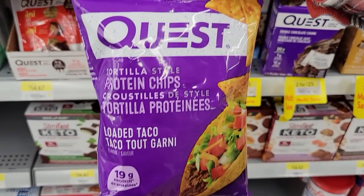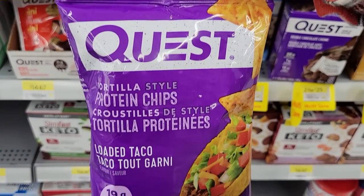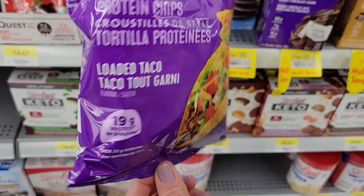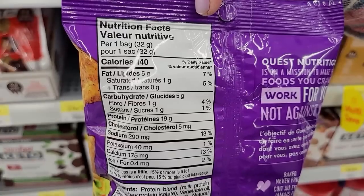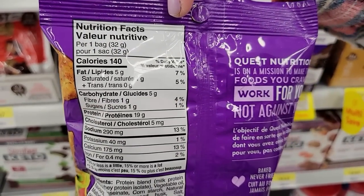Number twenty-three: Quest Tortilla Style Protein Chips in loaded taco flavor. Do these taste like chips? Not exactly, but they are a really good substitute. If you're craving chips, they still give you that crunchy chippy thing. One snack-size bag is 140 calories and 19 grams of protein. You can't go wrong — get your chip craving out and get a ton of protein.